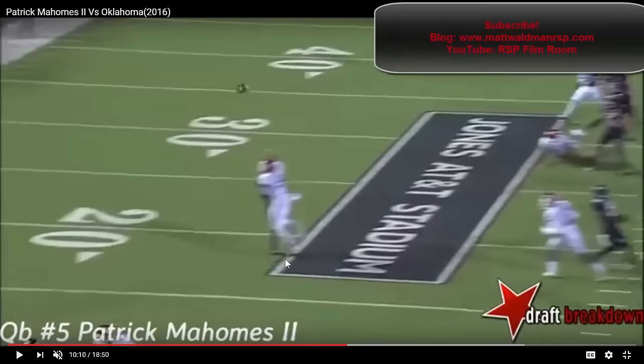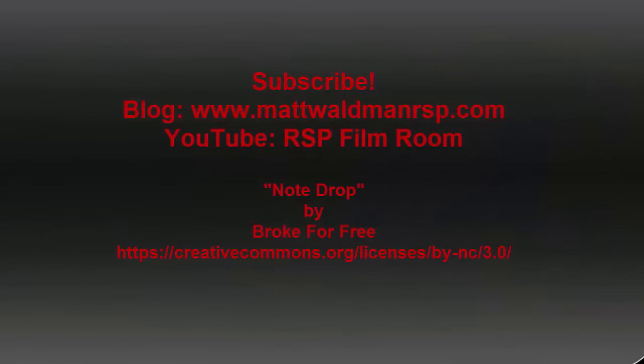Thanks again for listening. For more RSP Boiler Room videos, you can check out my YouTube channel, The RSP Film Room, or you can check out my blog at www.mattwaldmanrsp.com.